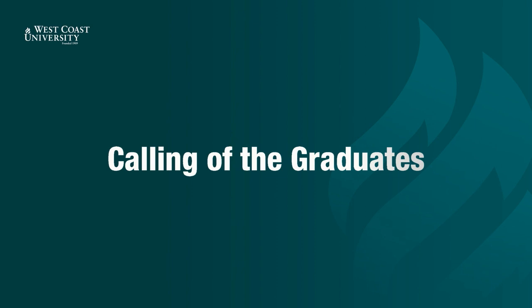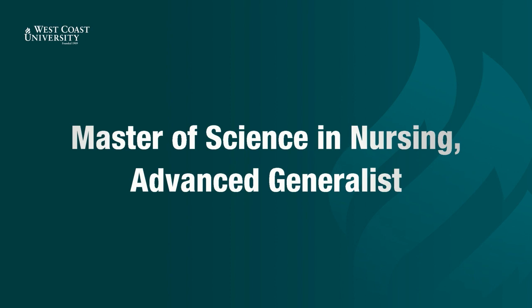Ladies and gentlemen, we now present the graduates of the Class of 2021. Now presenting Master of Science in Nursing, Advanced Generalist.